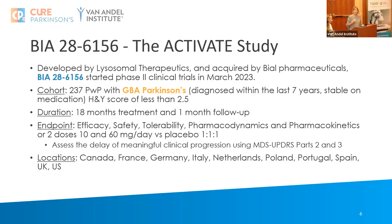The trial is happening in Canada, France, Germany, Italy, Netherlands, Poland, Portugal, Spain, the UK, and US. It's a drug we followed through the International Linked Clinical Trials Programme a few years ago where it was highly prioritised. We were absolutely thrilled that it was then picked up by BL, who gave it the investment to move it forward, and we really hope they are very successful.